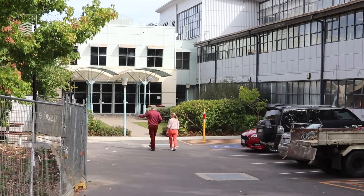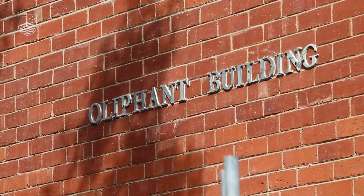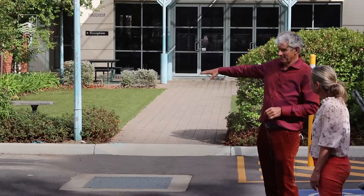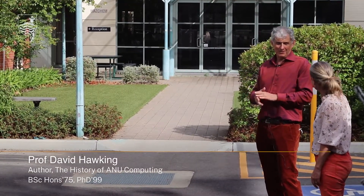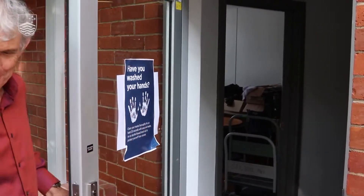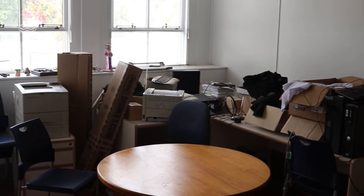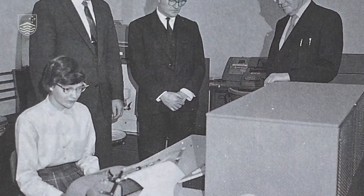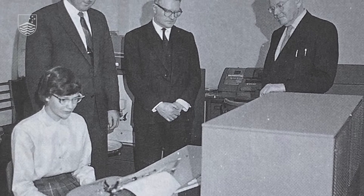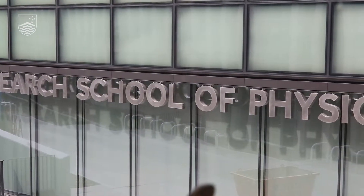This building over here is the Oliphant Building, which used to house the Department of Theoretical Physics and also the Department of Engineering Physics, which operated in the basement. This room here is very significant in the history of computing at ANU. It used to house the IBM 1620, which arrived in early January 1962. It was ANU's first stored-program computer, and it was managed by Dr. Brian Robson from the Theoretical Physics Department.